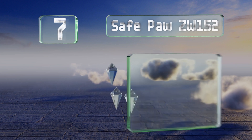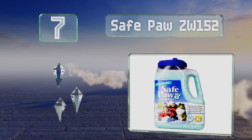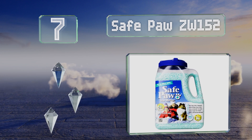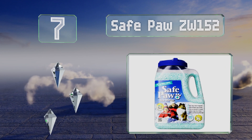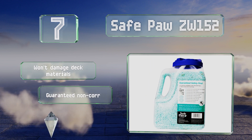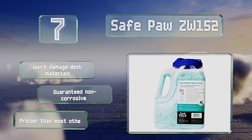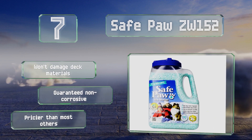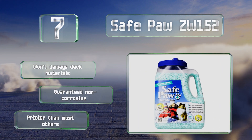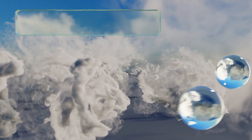At number 7, Safe Pore ZW152 claims it won't irritate skin or paws, is non-toxic, and won't cause harm if ingested — though we don't recommend putting that to the test. Its timed-release operation prevents re-icing for up to three days. It won't damage deck materials and is guaranteed non-corrosive, but it is pricier than most others.